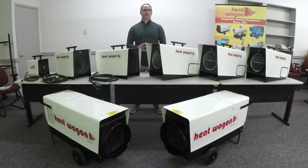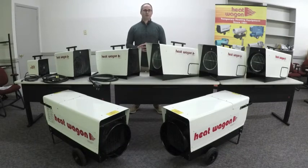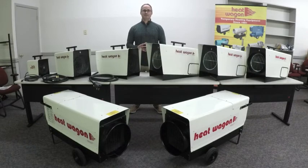To rent or buy these heaters, go to heatwagon.com and find our dealer locator tab. They can also be found on Grainger, Zorro, Global Industrial, and MSC Direct.